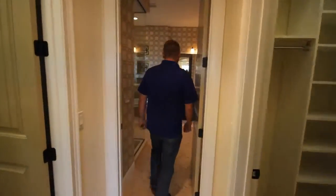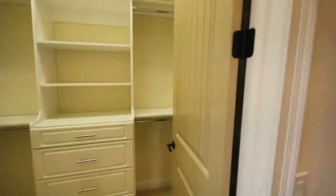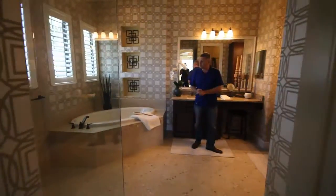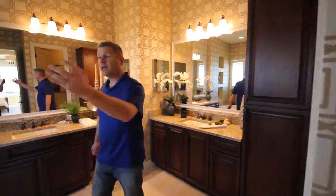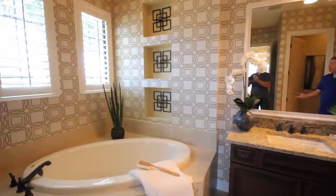His and hers closets. I always point this out because I like space in my bathroom so you're not bumping into one another — so his and hers sinks. You have the walk-in shower here, garden tub, and plantation shutters.